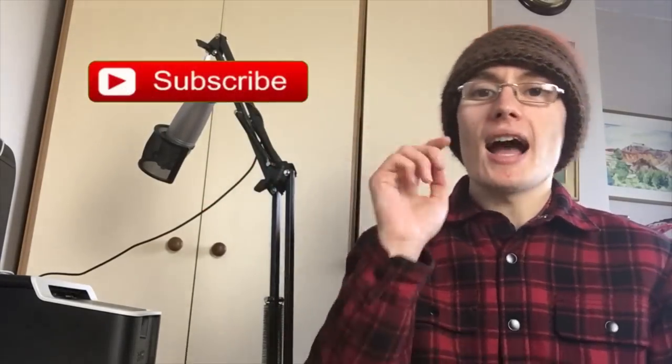That's everything for this haul video. If you enjoyed it, please give it a like, subscribe if you haven't already, and drop a comment if you'd like to see more haul videos. I'll see you in the next one.